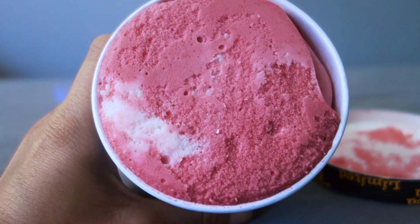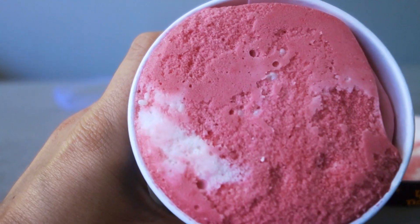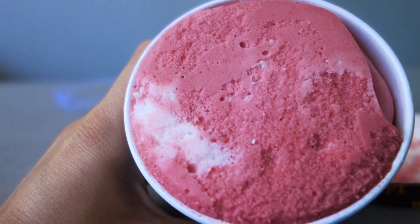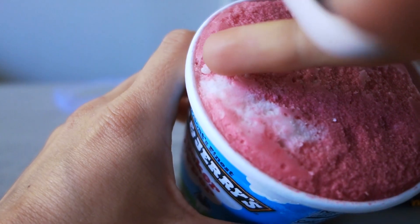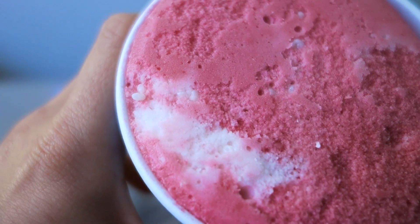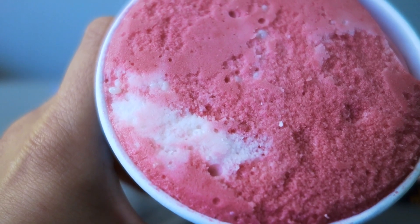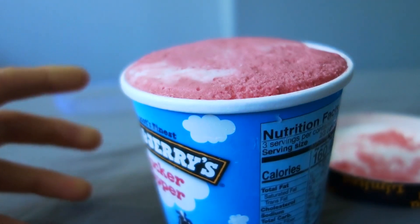It does look natural though — just very pink. You can see the pink, you can see the swirl, and I think you can see the sour bits. They seem to be really small, so I'm not looking for a pint where you can scoop out any chunks — it's more like you get the sourness in every bite because the sour pieces are just so small.